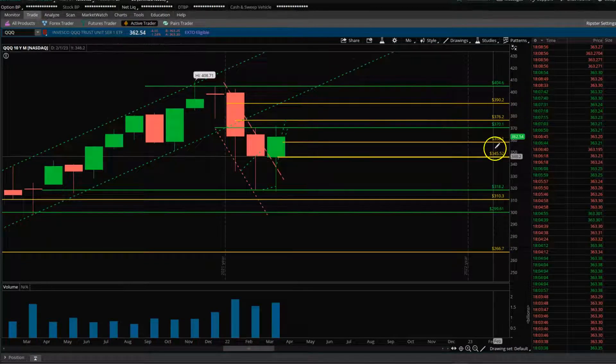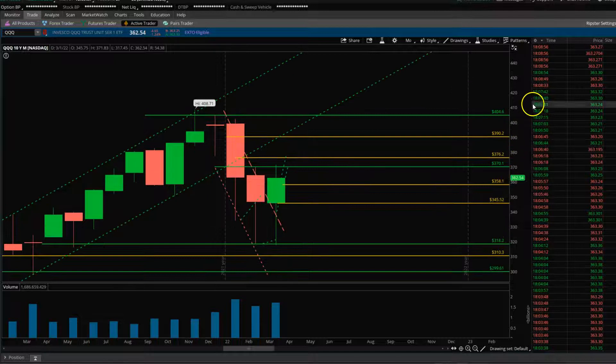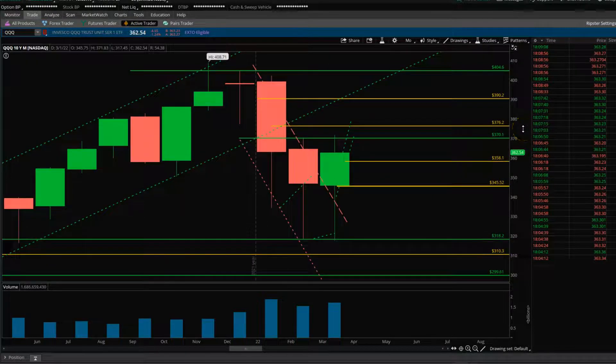Hey guys, here from My Trade Price. Thought of making a little video here about the market action. Just a quick five to six minute clip to talk about how we navigated the market today and made some trades.